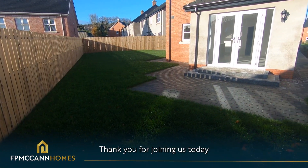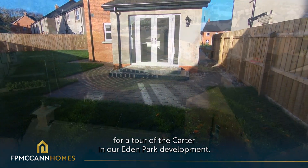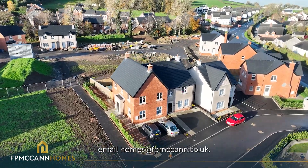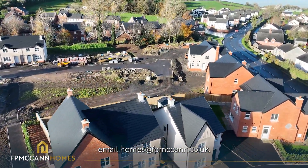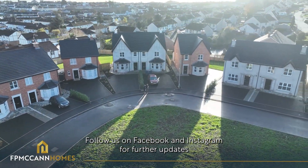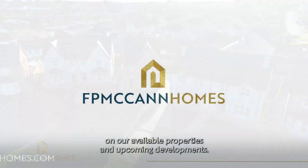Thank you for joining us today for a tour of The Carter in our Eden Park development. To register your interest in this development, email homes@fpmccann.co.uk. Follow us on Facebook and Instagram for further updates on our available properties and upcoming developments.